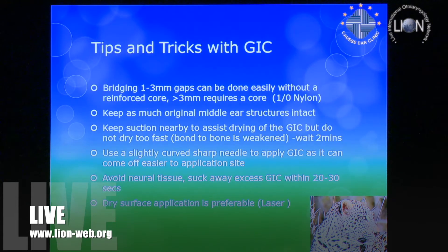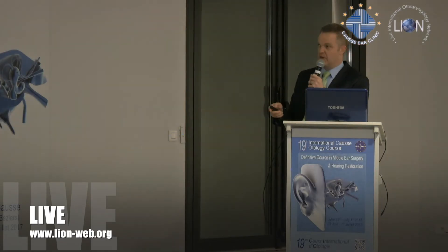Tips and tricks. How far can we bridge? In our experience, between one and less than three millimeters you can just place cement directly. If it's bigger than three millimeters — here's the contentious part — we place a core. Currently we're using a 1-0 nylon suture on one side as the core, then build the cement around it to form the ossicular bridge.